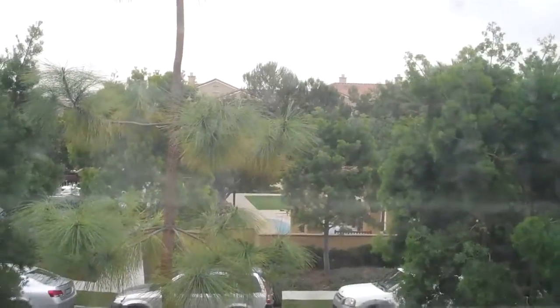Washer and dryer go there, side by side. The master looks out over the park. It has some lights. Nice view — it's nice when you can look out and nobody's looking back at you. That's cool.